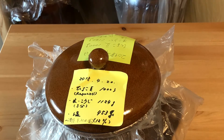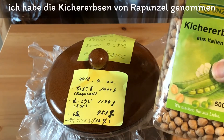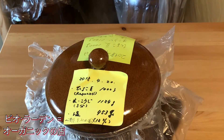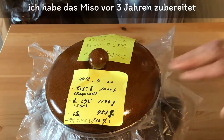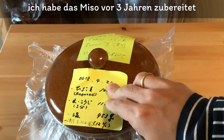さてこちらの味噌はちょっと変わっています。というのも原料なんですけども、大豆は使っていません。大豆の代わりにひよこ豆を使っています。ドイツのビオラーデンで買ったラプンツェルのキーヘアエラクセン、これを使って作りました。ただこれを作ったのは実はもう3年前なんです。3年前の4月に作りました。